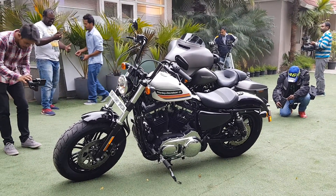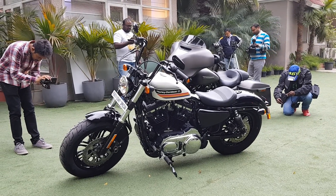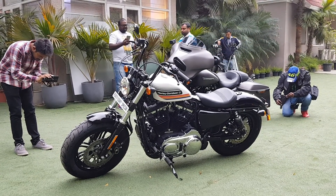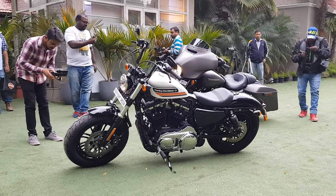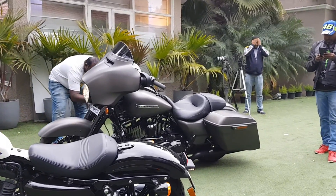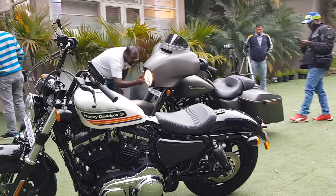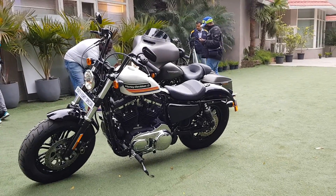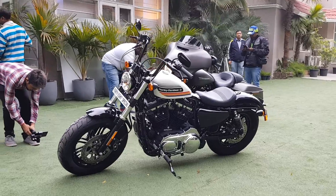Hello people, welcome to Thrash Zone. This is Chandan and you're watching the walk-around video of the new Street Glide Special and the 48 Special. In front you can see the 48 Special. The 48 Special is basically a 48 but with minor design upgrades.